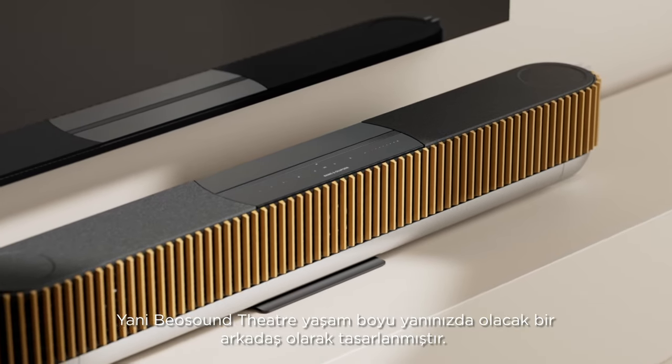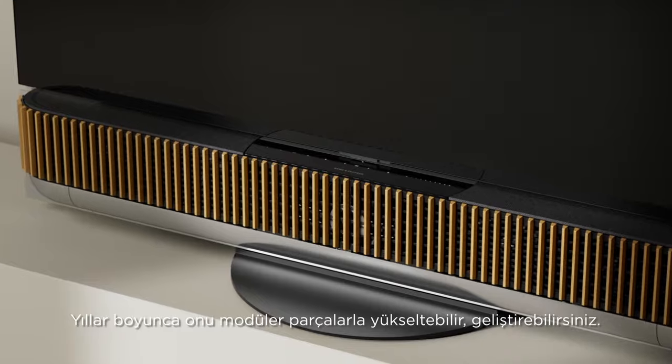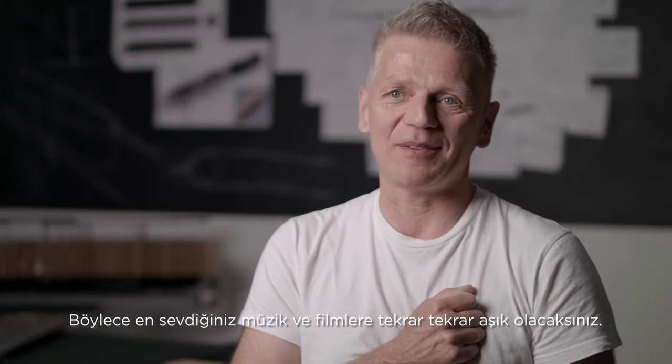BeoSound Theatre is designed as a companion for life — one you can upgrade and evolve for years on end, and one that will have you fall back in love with your favorite music and movies.